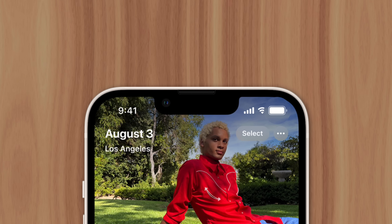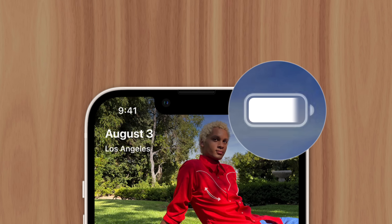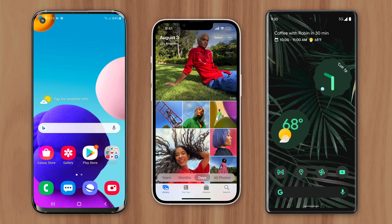Has your iPhone ever dropped to 1% and then stayed there without turning off for a suspiciously long time? Well, there's a reason for this, and it isn't limited to iPhones. Virtually any rechargeable device can experience this behavior, which results from battery capacity being really difficult to measure.